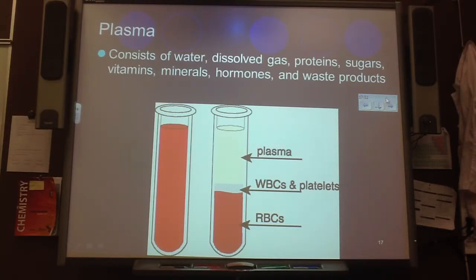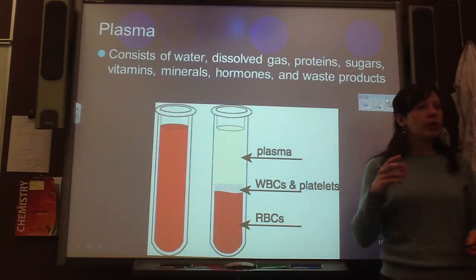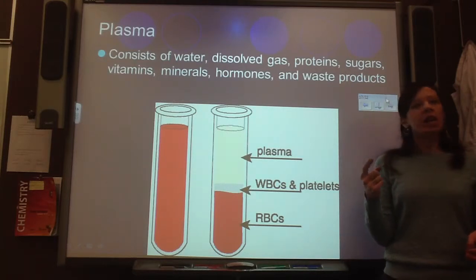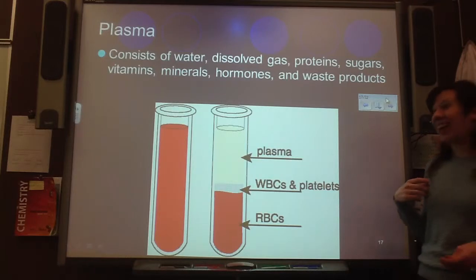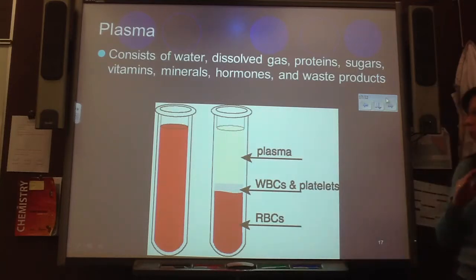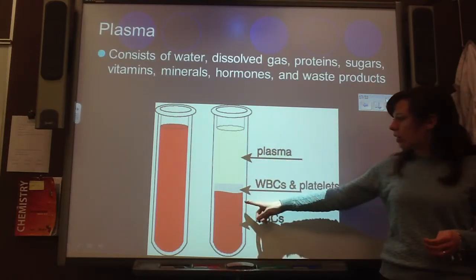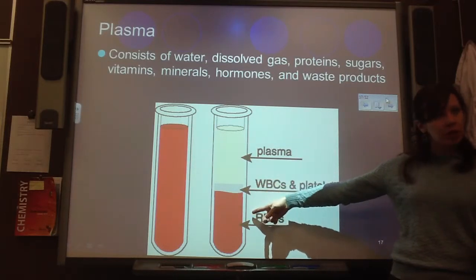Now, if we took a vial of our blood and put it through something called a centrifuge, which makes it spin really, really fast so that it's exposed to centrifugal force. This would show about how much plasma versus white blood cells and red blood cells are in a vial of blood. Quite a bit of it is plasma, but then maybe a third is your red blood cells.